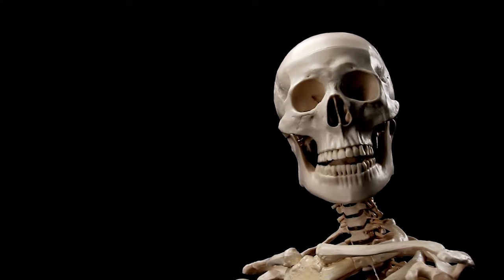All right. Today's the day. I'm going to do it. I'm coming out. Just a bit of deep breathing — that's all I need.